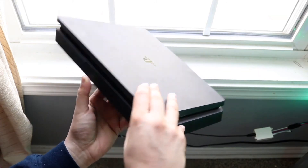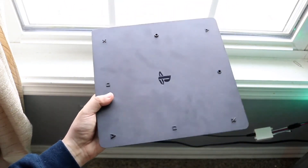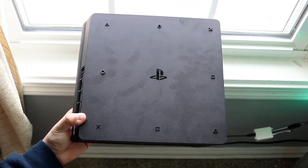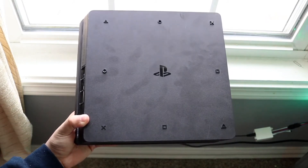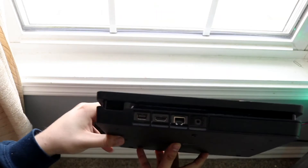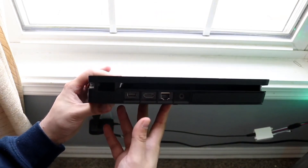Also check your internet connection. Whether you're on Wi-Fi or ethernet, make sure your console is connected to a solid internet connection. Try going online or loading the PlayStation Store — if those load fine, your internet is probably not the issue. However, if nothing loads and the servers aren't down, you may need to update your console via safe mode.